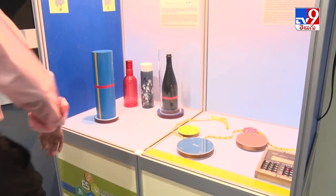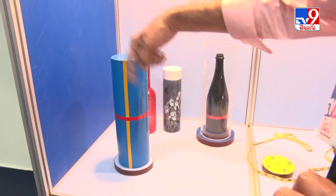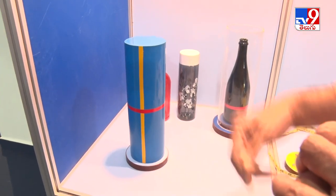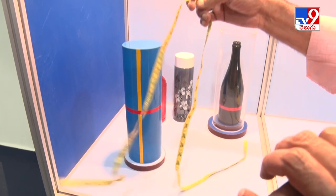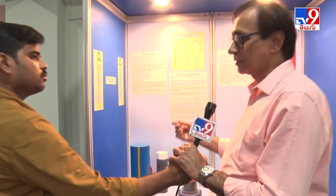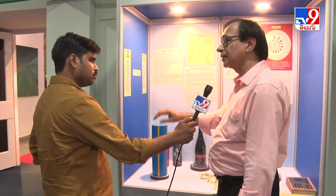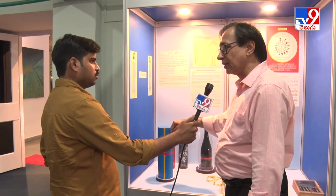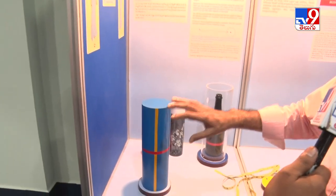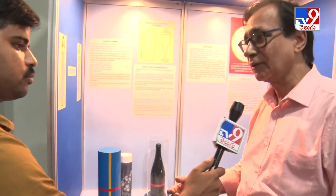One of the exhibits here — if you see the cylinder, you have to tell what is more: the height of the cylinder or the circumference of the cylinder. Most people say the height. But if we measure, you will find that the circumference and the height are both the same. It gives you an illusion that it is taller. The reason is that circumference is 2πr, that is π times the diameter — π into 3.14 into the diameter. So three times the diameter equals the height, and that is why our eyes cannot visualize that. This illusion is used by fashion technologists for making a person look taller or a tall person shorter.